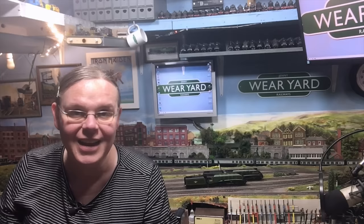We also had a locomotive sent in from long-time viewer Tim Krinsky, and it's incredibly generous of Tim, so I've got a little bit about that on the end of the video as well — really, really humbled by your generosity. But without further ado, let's get on and see just what it is that I've been picking up over the last month here at Weir Yard Towers.